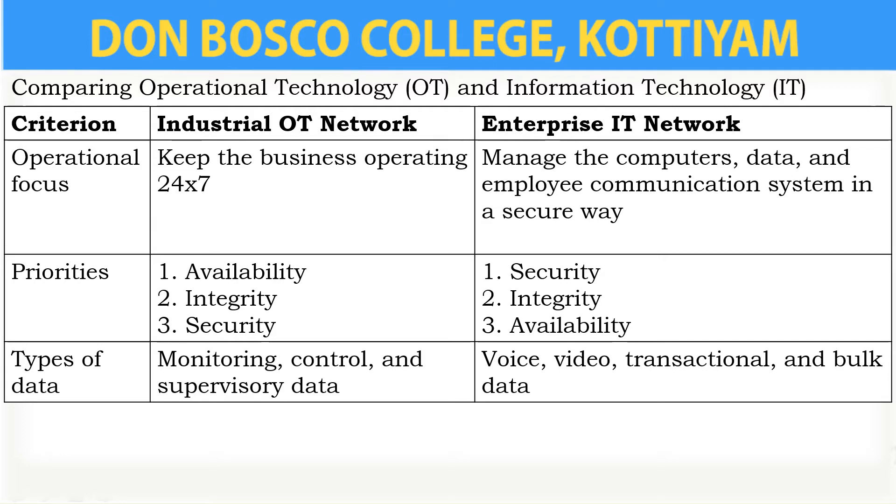Next is according to the types of data. The industrial OT network handles monitoring, control, and supervisory data. For the enterprise IT network, it handles video, voice, transactional, and bulk data.